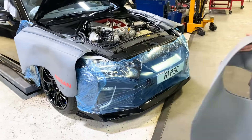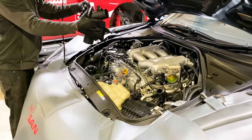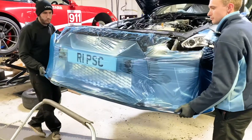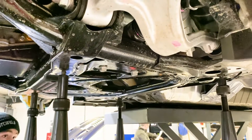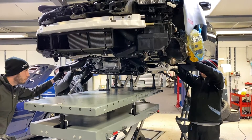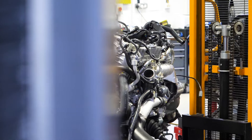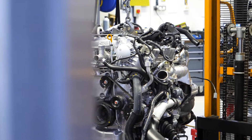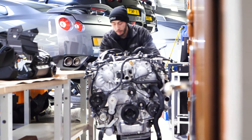Great care is taken to make sure the paintwork is protected while we work on the car. The engine is removed by dropping the whole front subframe down using our electric lift. Once done, it can be lifted onto an engine stand and wheeled round to the engineering department.